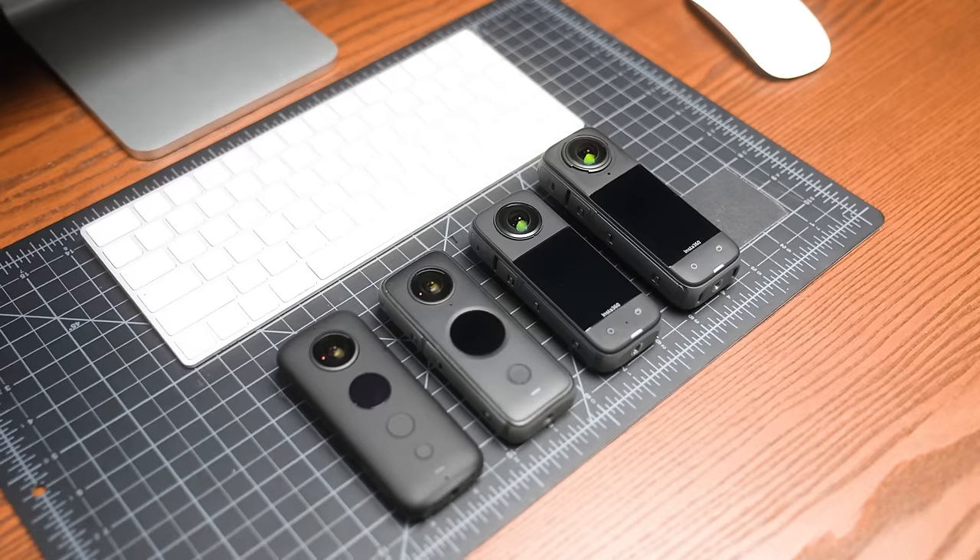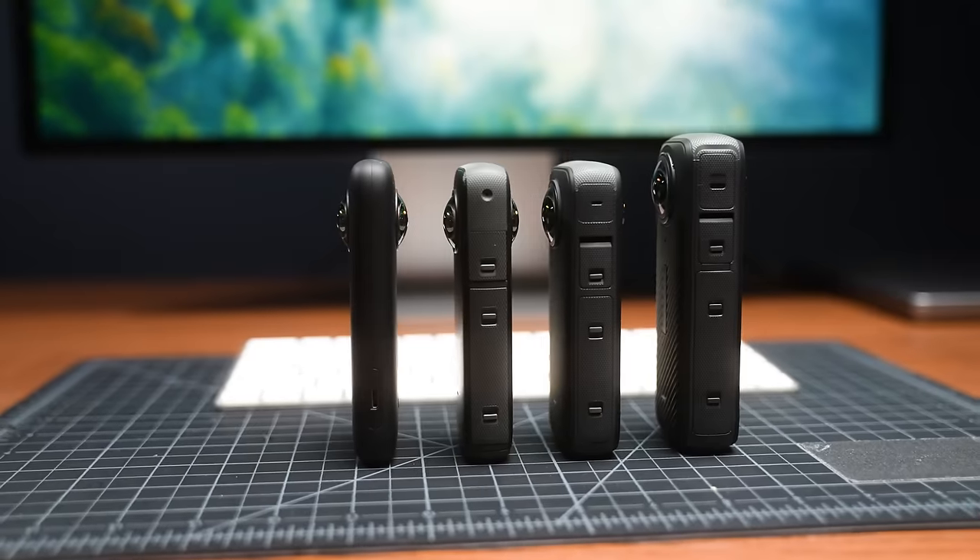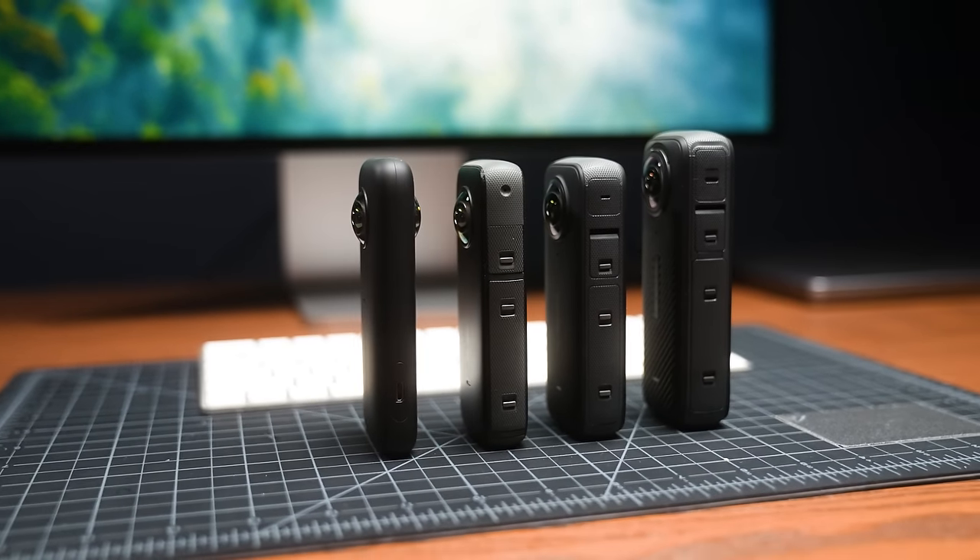Insta360's X-Series is the company's most successful camera lineup to date, and it's their flagship 360-degree action camera. The X3 sold over 1 million units since its launch in September 2022. But as a whole, they're starting to look a lot like a camera series that we all know real well. I'm Becca, welcome back to Full Frame — let's talk about how Insta360 is going to solve the hero problem.